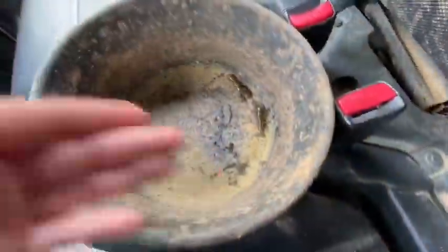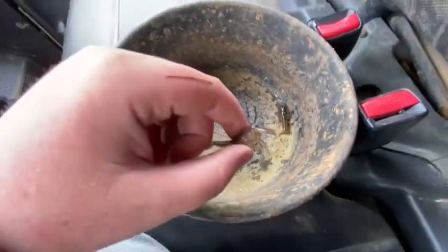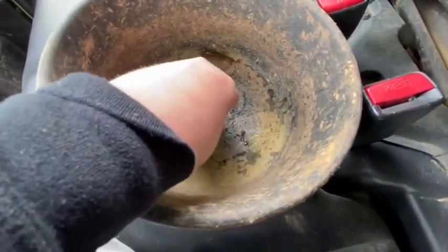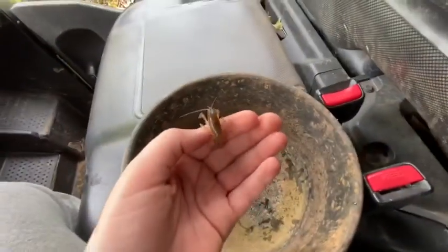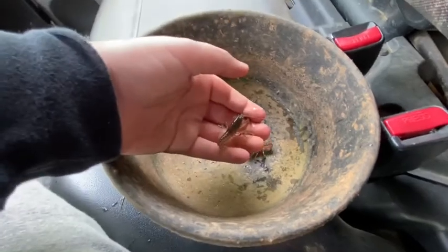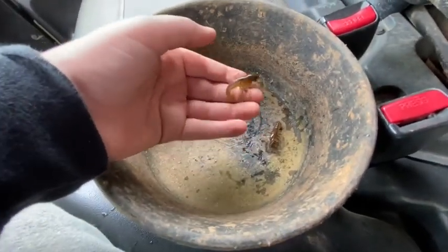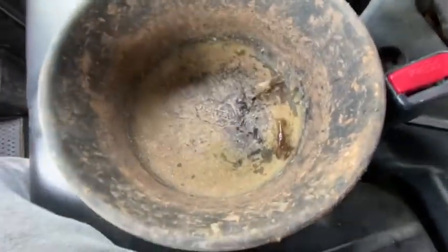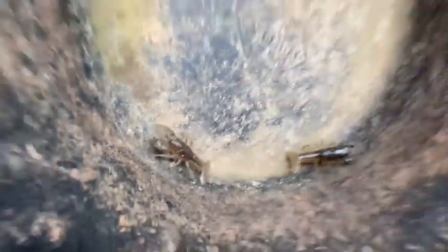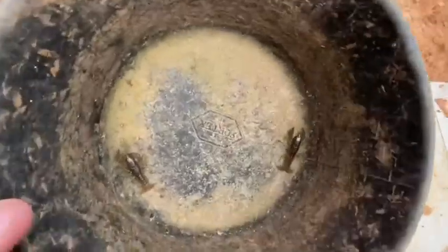Here are the catches for today — there's tiny, tiny, tiny little crawfish. Crawdads, however you guys like to say it. There's two crawdads in here. They're small, they're gonna be perfect for fishing and whatever we're gonna use them for.